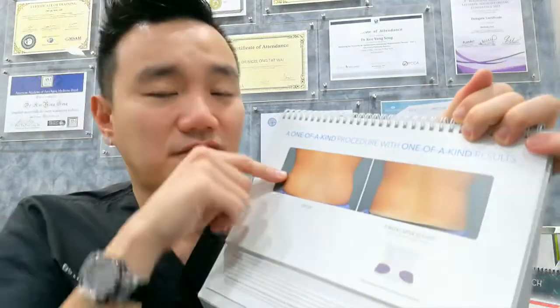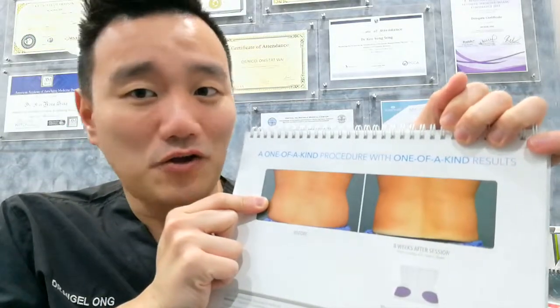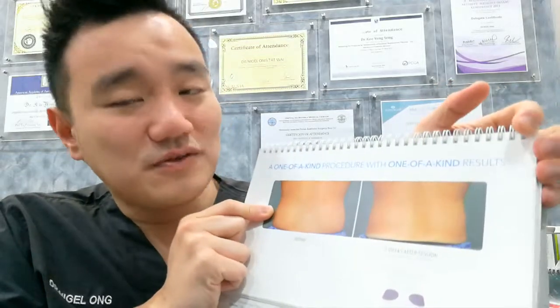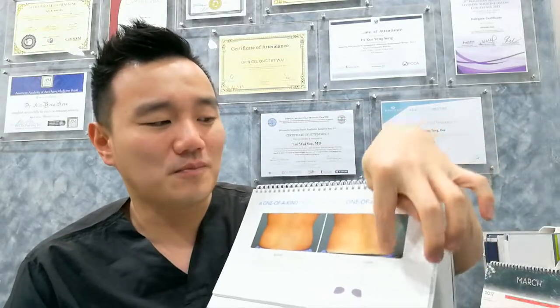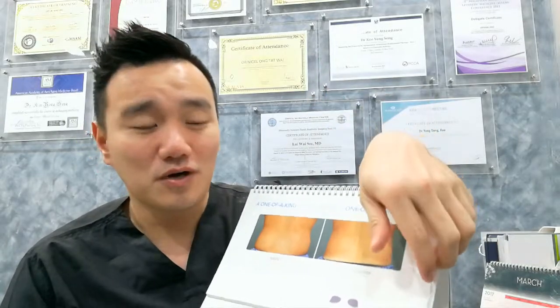I have also treated my own flanks, which every gentleman calls 'love handles.' Love handles are a common problem, especially when wearing swimming trunks which push up the flank fat. By doing CoolSculpting, you can sculpt your body to be flatter with a straight contour.